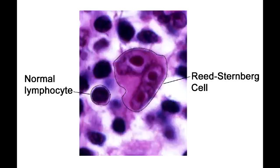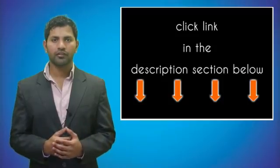Name the Hodgkin's lymphomas that have poor prognosis. The Hodgkin's lymphomas with poor prognosis include the lymphocyte-mixed or lymphocyte-depleted lymphomas.